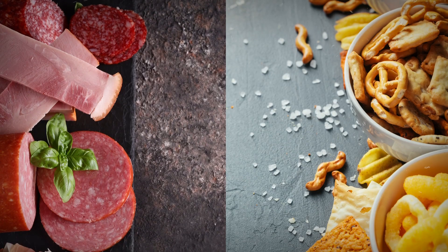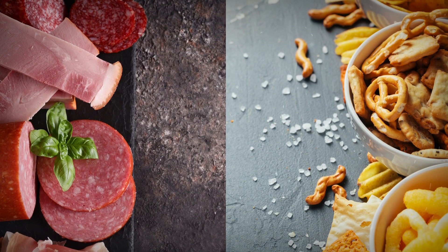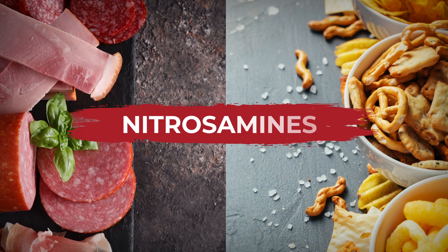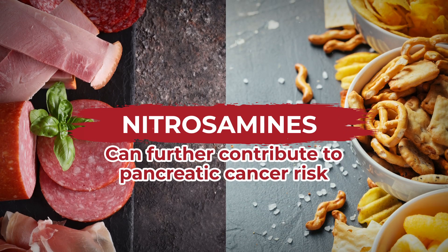Plus, many salty foods — including highly processed deli meats that utilize sodium for preservation purposes — may contain toxic compounds including nitrosamines, which can further contribute to your pancreatic cancer risk.